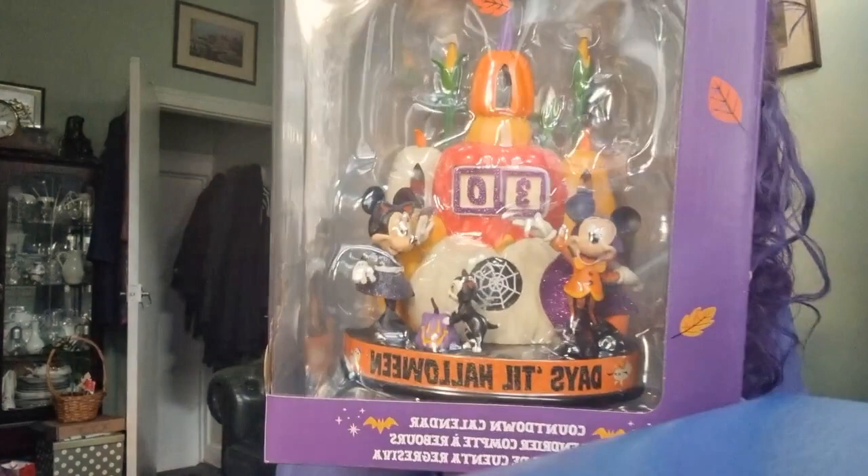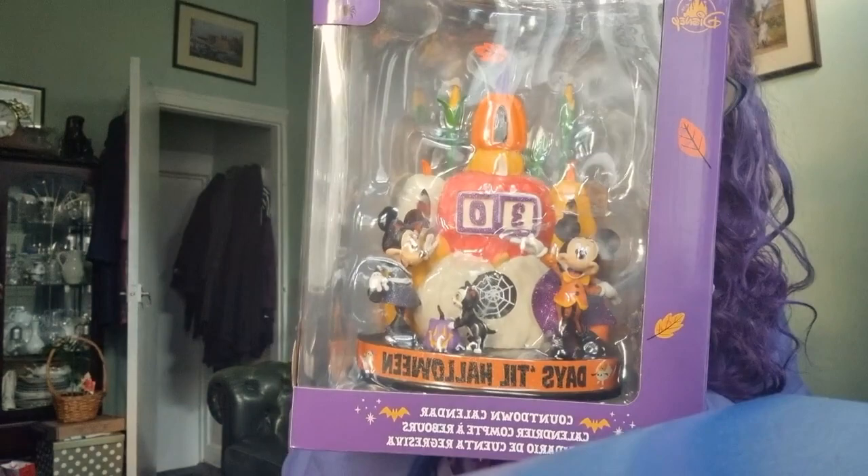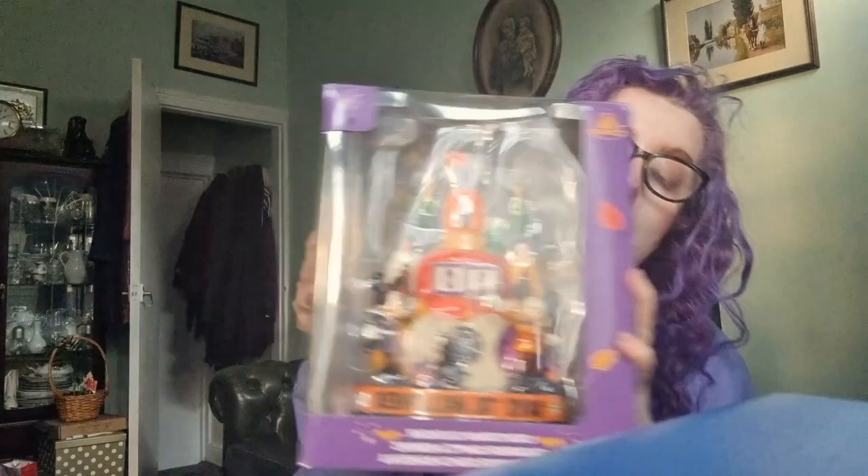Then I got two Disney things — these are the last two items. The smaller thing I got from the official Disney website is a Disney Halloween countdown calendar. I'm not a huge Disney fan generally, however I do love Disney at Halloween — I love when they put Mickey and Minnie in different costumes like vampire costumes. I like Disney Halloween, so I got this calendar.